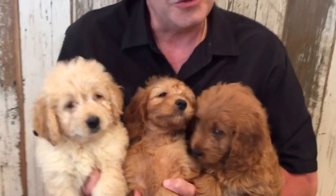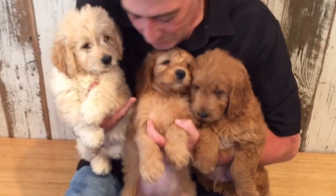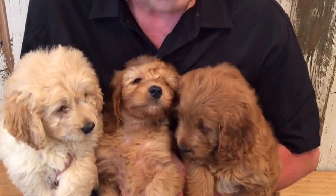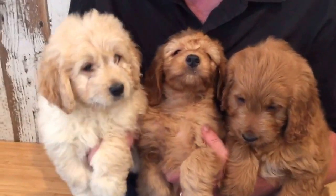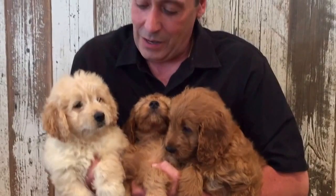Mini golden doodles! We have a girl here, we have a boy on the end here. Another mini golden doodle. Check them out — these dogs are gorgeous. They're not going to get too big. They're not going to shed.